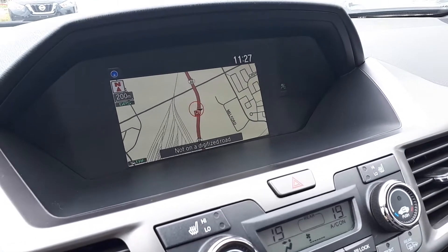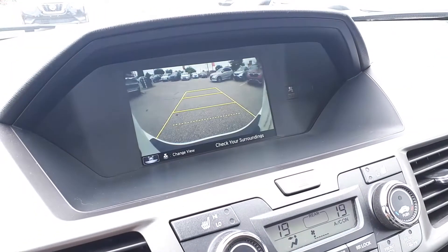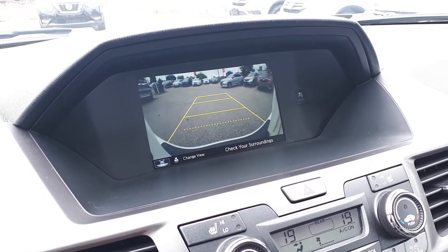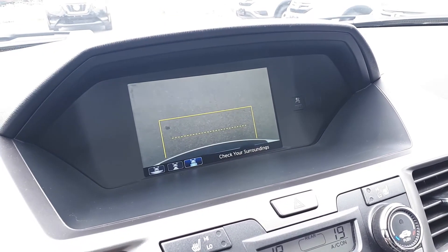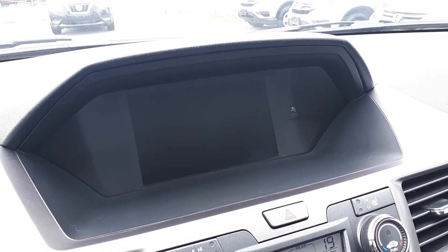There's also a built-in navigation system, and to assist with parking, there's a backup camera with three different viewing modes: wide, normal, or top-down view. There's also a side view camera.